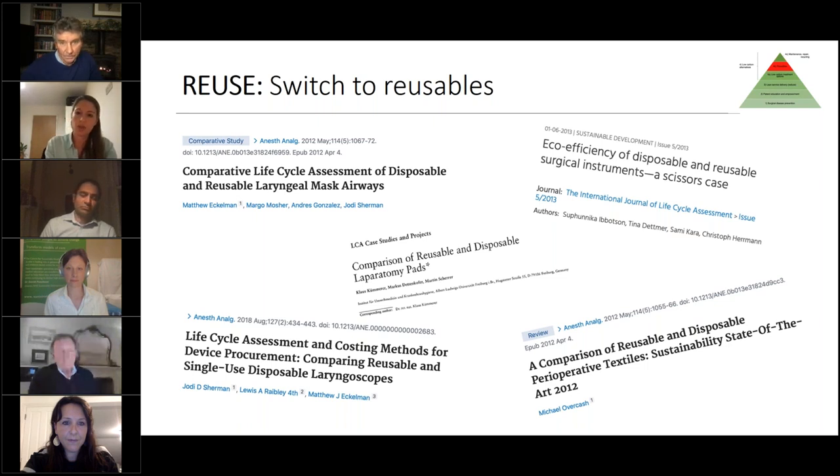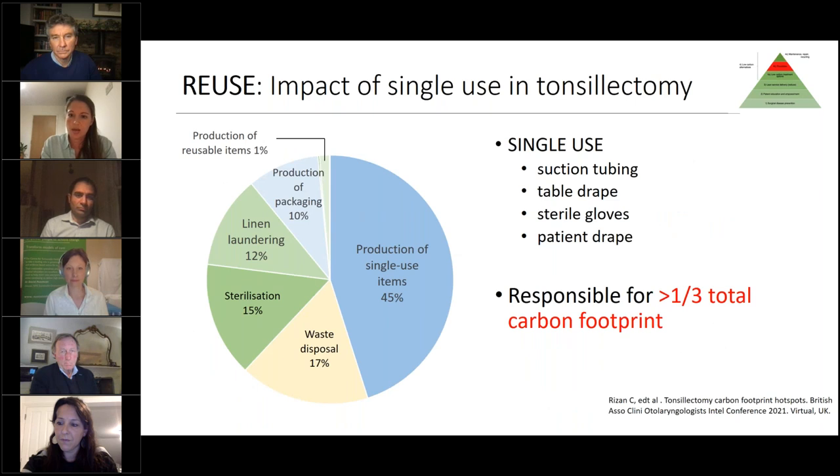A number of studies have looked at single-use versus reusable items using life cycle assessment methodologies, which account for all steps from raw material extraction through to disposal, including sterilization and linen laundering. In all of these studies looking at surgical instruments, linens, and other perioperative items, reusables consistently show a better environmental profile. There is plenty of opportunity to switch towards reusables in outpatient clinics and A&E settings as well.